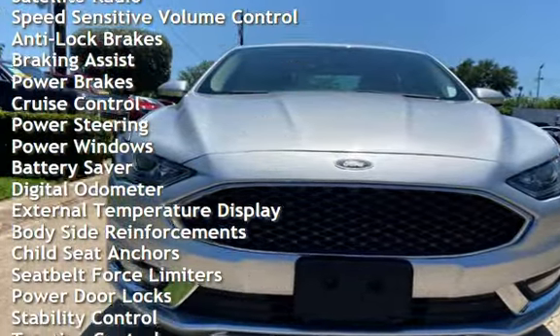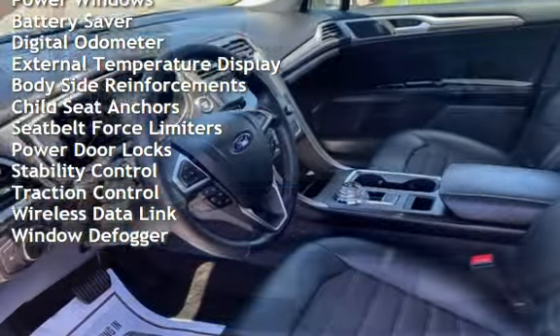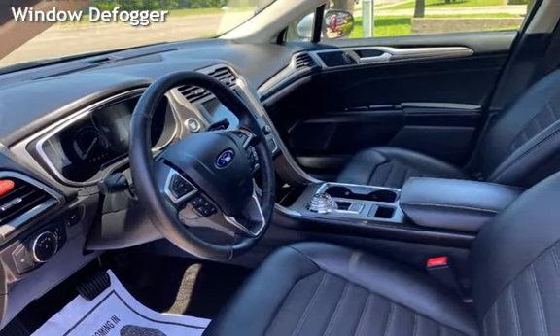Additional features include anti-lock brakes, braking assist, power brakes, cruise control, power steering, power windows, battery saver, digital odometer, and external temperature display with body-side reinforcements.